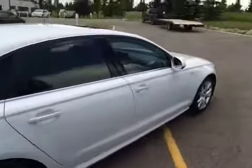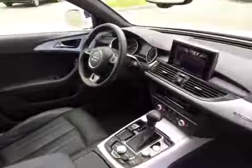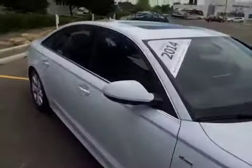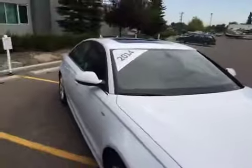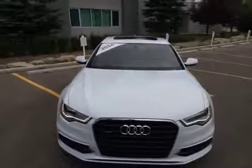We'll finish our video off by coming down the front passenger side. If you'd like to view this unit and take it out for a test drive, come on down to Glenmore Audi. They are located on Glenmore Trail West, just off of Richard Road North. Come on down and speak to one of our Audi brand specialists and they'll be more than happy to answer any questions you might have on this 2014 Audi A6 TDI.